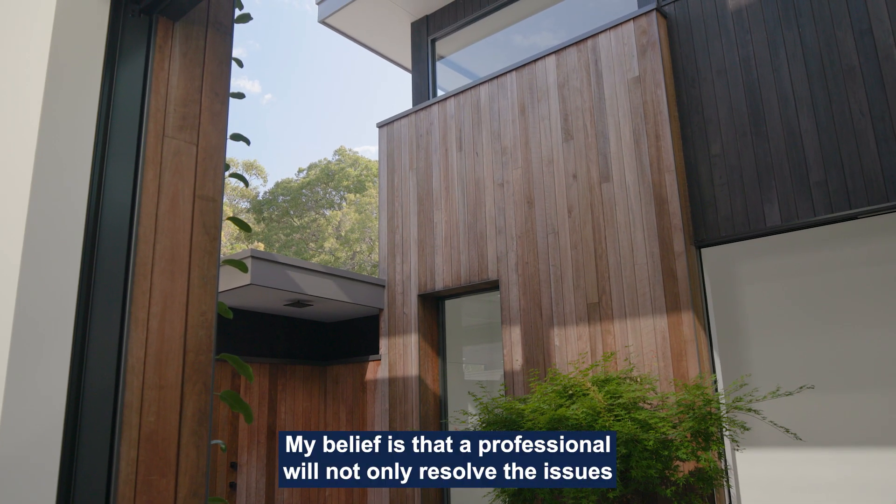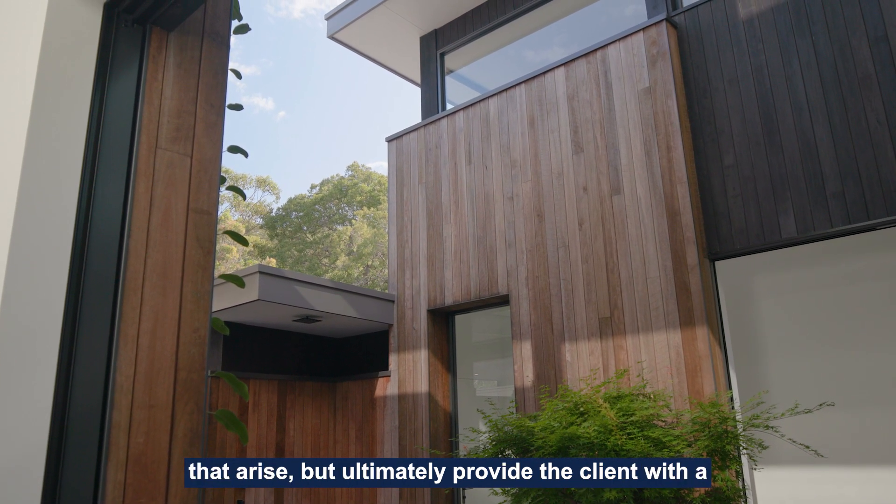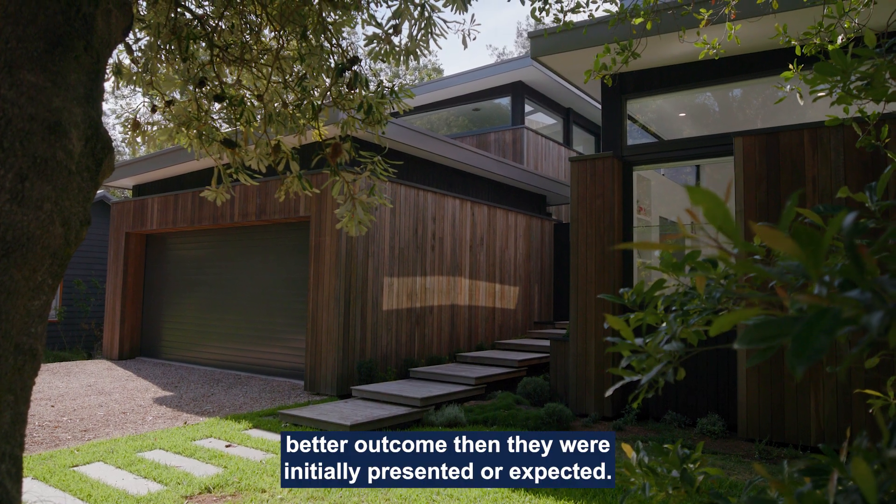My belief is that a professional will not only resolve the issues that arise, but will ultimately provide the client with a better outcome than they were initially presented or expected.